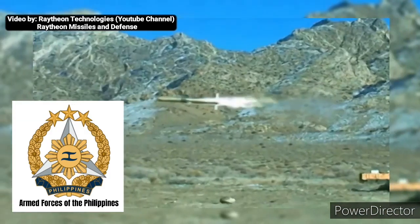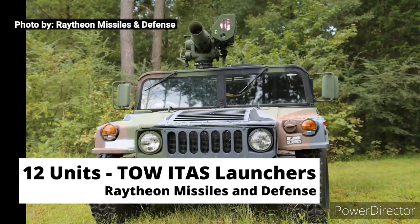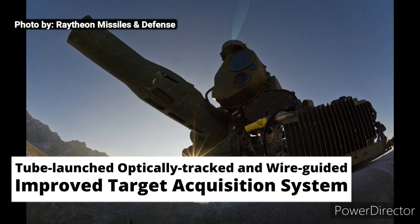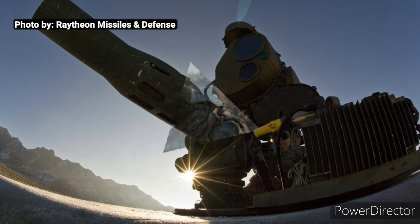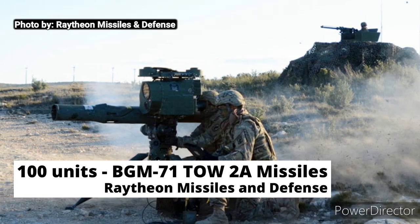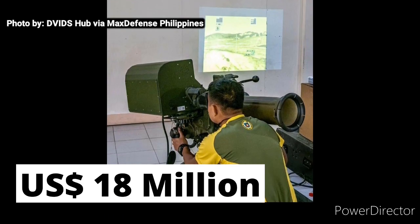The Armed Forces of the Philippines, late last year on November 23, 2020, received 12 units of TOW-I TAS — tube launched, optically tracked and wire guided improved target acquisition system tripod launchers — and 100 units of BGM-71 TOW-2A missiles, an anti-tank and bunker buster missile from the US government worth $18 million.